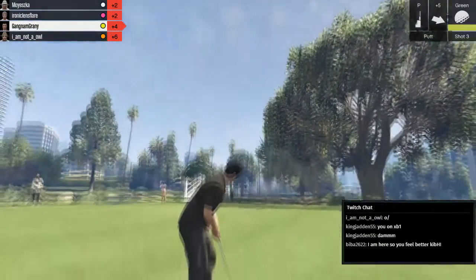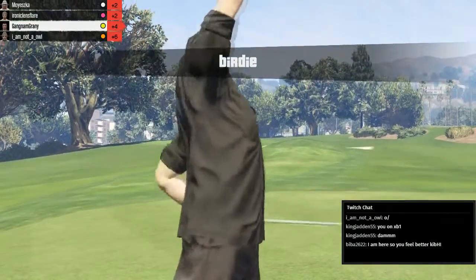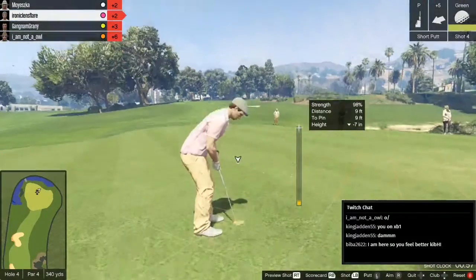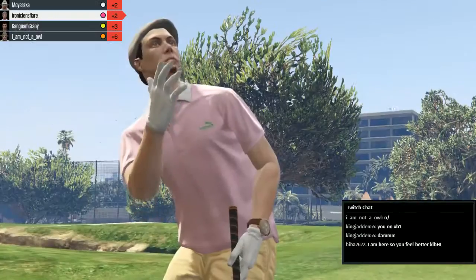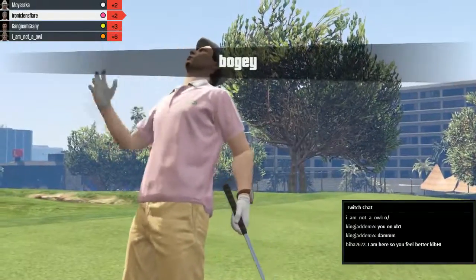Gangnam Granny puts him in for a birdie. Bieber's threatening to ban me on my own channel. Is he? Let me know how that goes. He does that to me all the time. The logic is real. Challenging shot here for Ironic Lens Flare. Ten years later. Oh — not going to be happy with that. He's not happy with that at all. He should be able to tap it in. And he makes bogey.